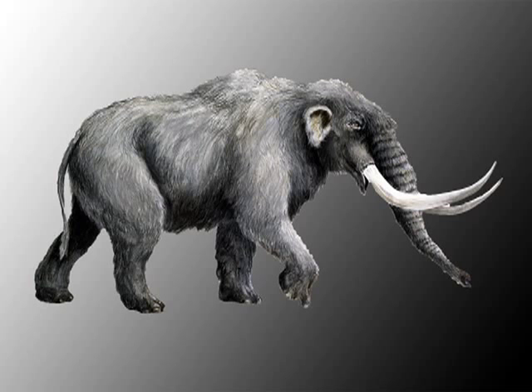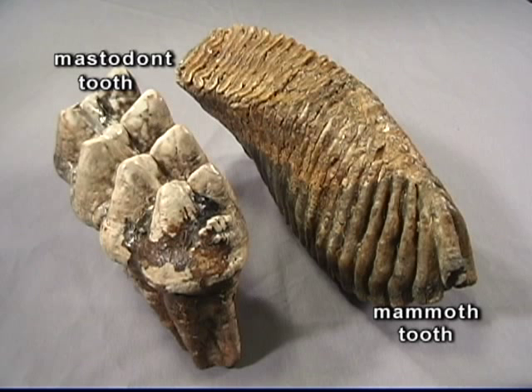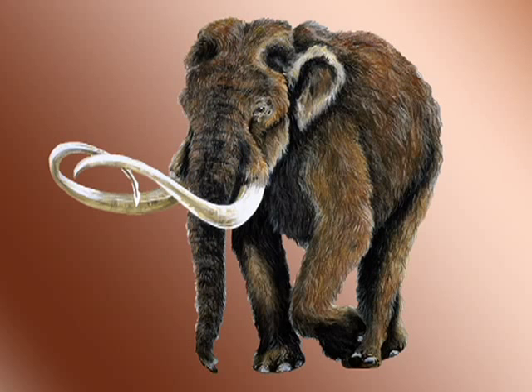The mastodon has teeth with big cones on it for crushing vegetation, so it's a browser like a deer. The mammoth is a grazer, like a horse, and its teeth are made just for shearing vegetation.